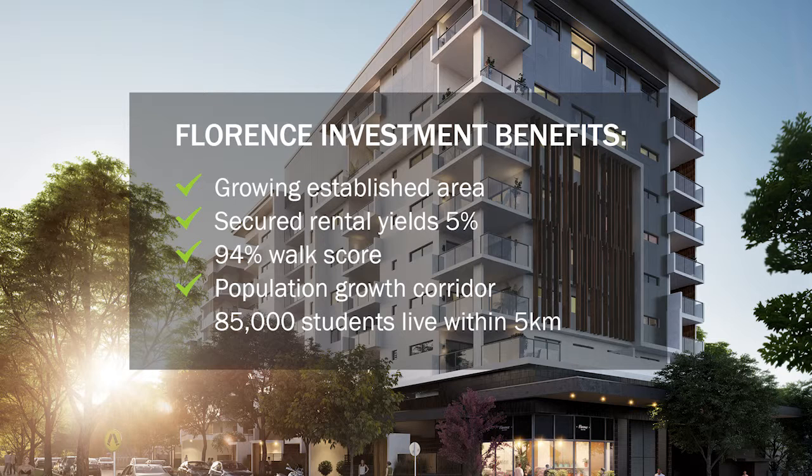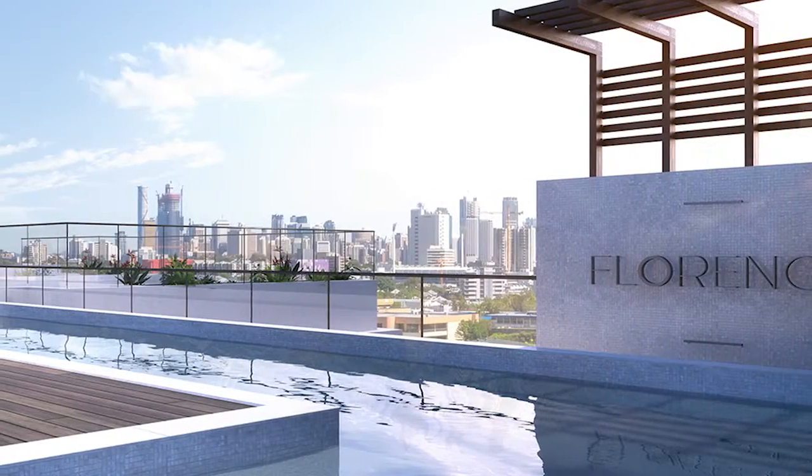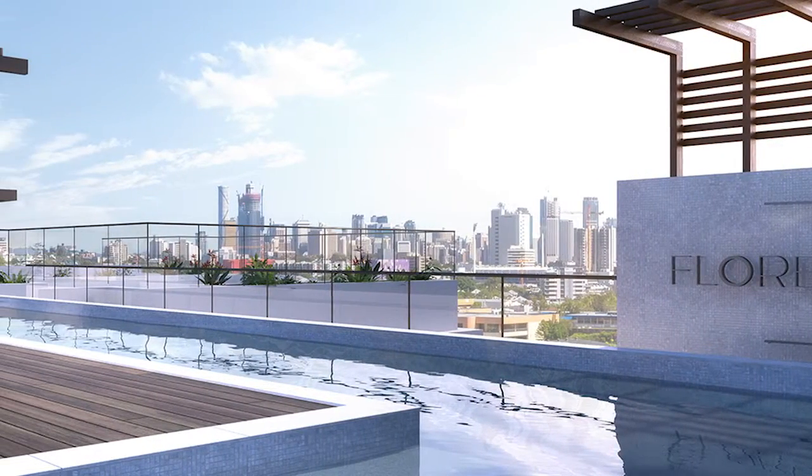Demand is high within the area, popular amongst young professionals and 85,000 students living within five kilometres. What we've got here is a landmark building located in the Stones Corner village, moments to the city, transport, with excellent location and lifestyle options. We've got Australia's first suspended lap pool, a cinema, and barbecue area.